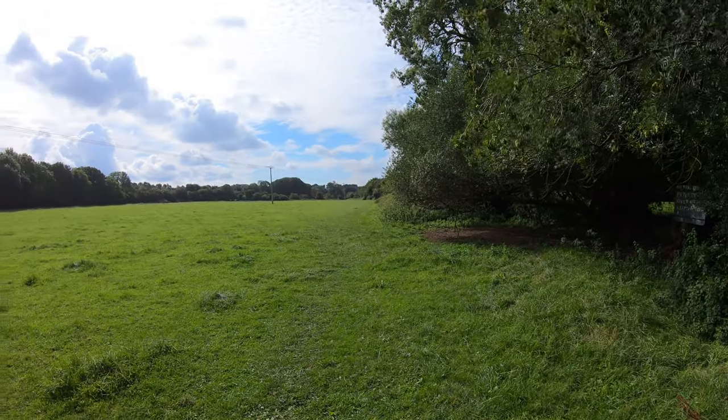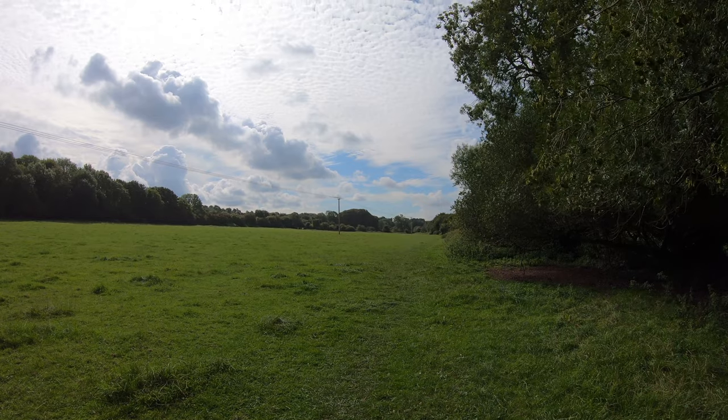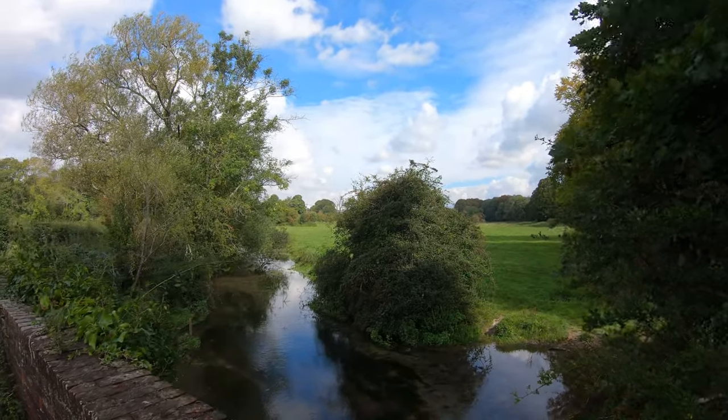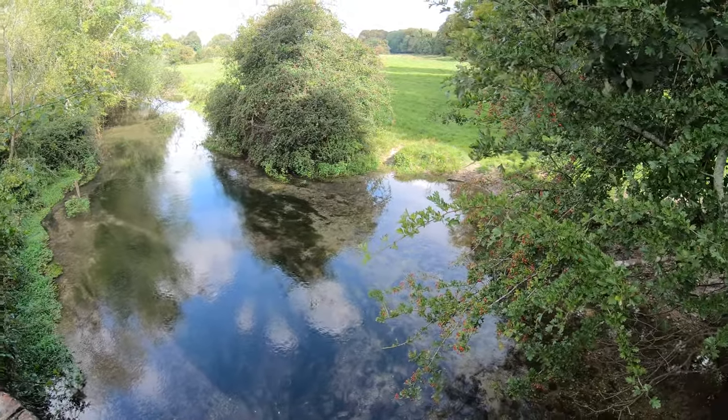That was an interesting little detour. We're now back on our original route on the Wayfarers Walk and heading south towards the little hamlet of Soberton. This part of the walk has the River Meon on my right, and if I just pan around you can see we've got loads of beautiful fields to wander through and trees on the left — the old railway line is in the cutting behind those trees. I've now come as far south as I'm going to go on a little road called Cutts Arch. I'm standing on Cut Bridge which goes over the River Meon.